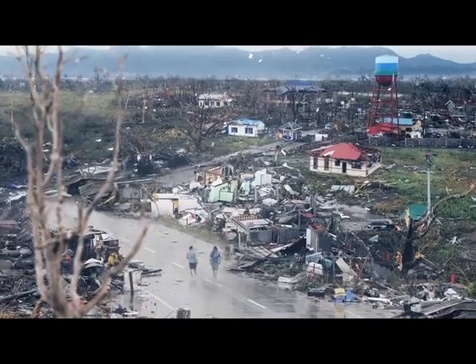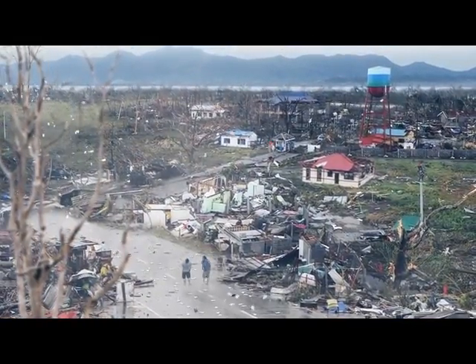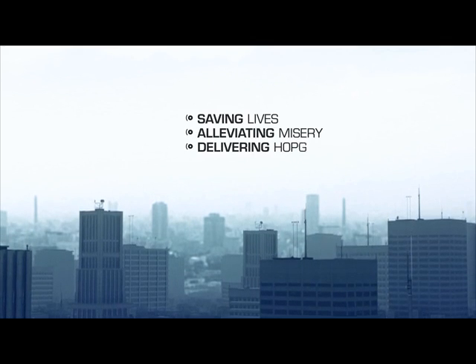Disaster victims gather up packs and use their life-sustaining contents immediately — saving lives, alleviating misery, delivering hope.